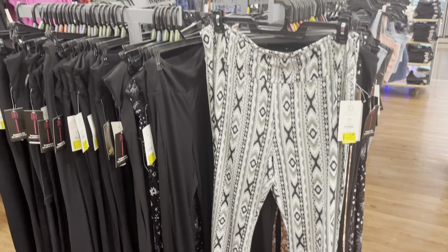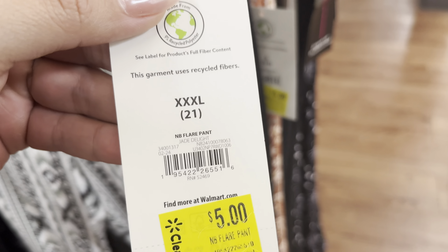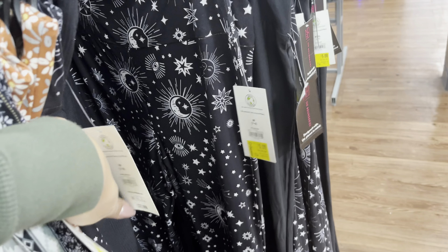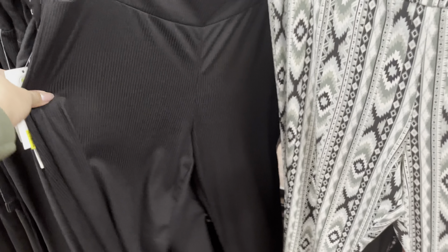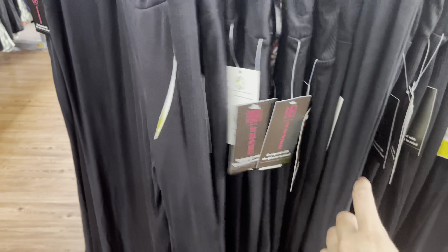I found some more markdowns. These are down to $5. They do have some with designs on them, and then they have the plain ones. All of them are going to be $5. I am going to watch these because they do have so many of them. They also have the plain black ones — they have so many.